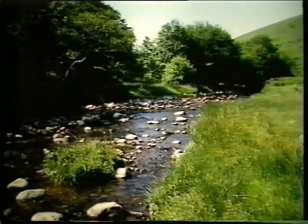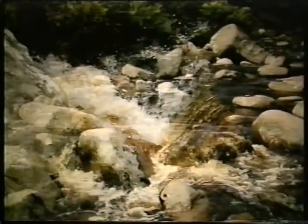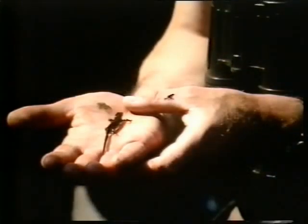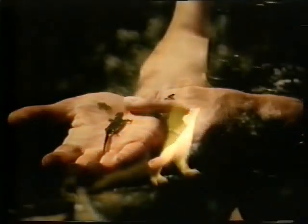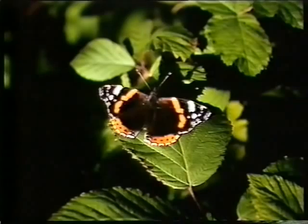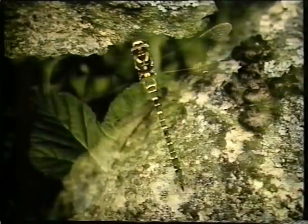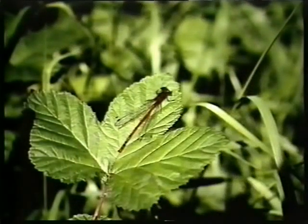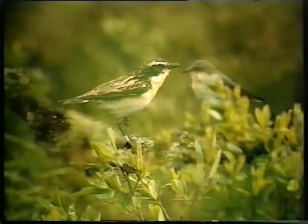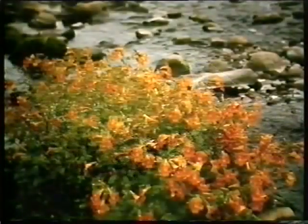The walk follows the Harthope Burn, which has tumbled its way from high on the slopes of the Cheviot. It is the life source of many of the plants and animals in the valley. Along the shingle river banks, lots of plants are in flower.